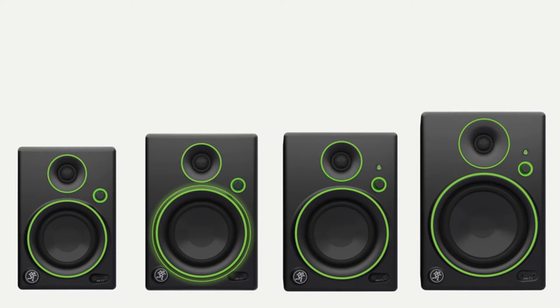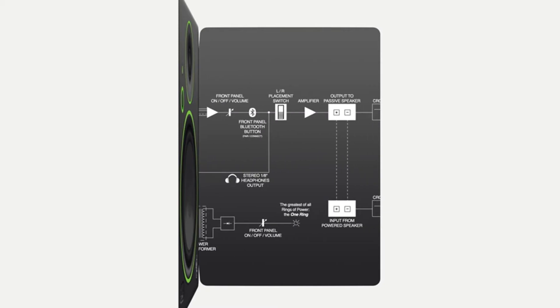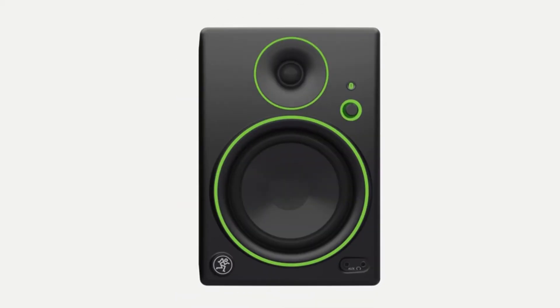Choose which side of your desk gets the volume knob with the CR3's convenient speaker placement switch. The front panel volume knob with lit power ring gives you on/off volume control and power indication where you need it. Plug your smartphone or other source right into the front of the speakers and listen instantly.